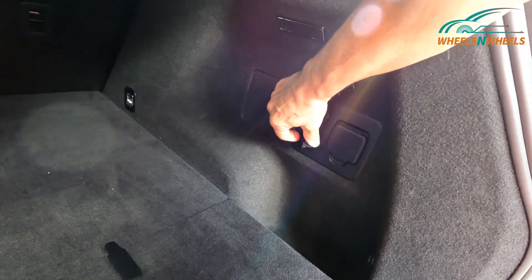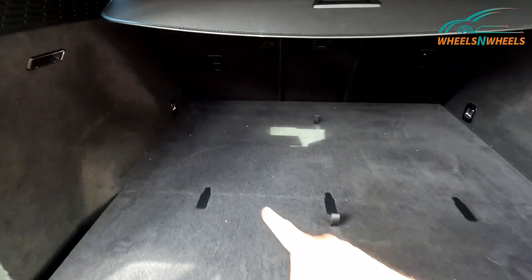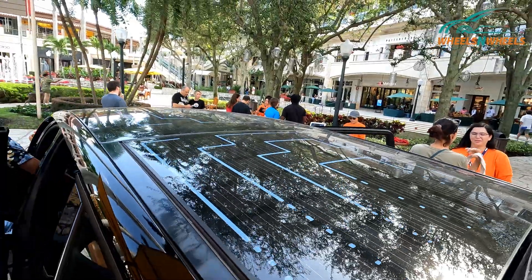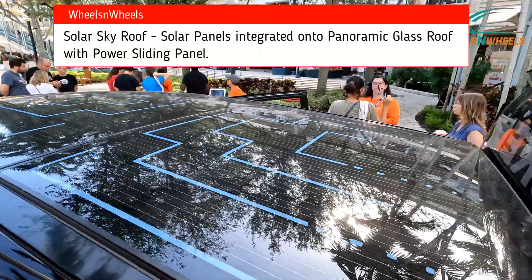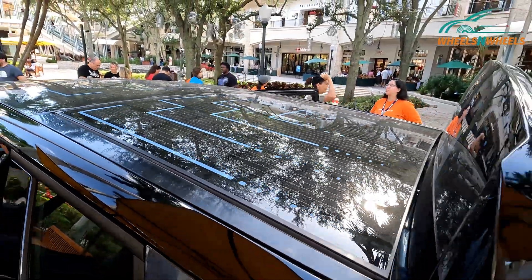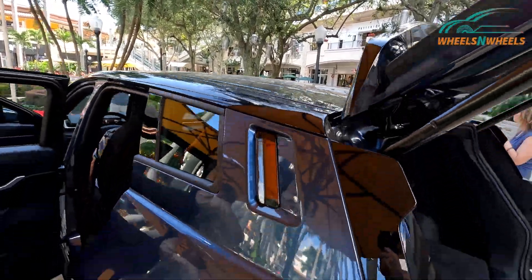There's a USB port, a cigarette lighter, and another port back here, along with tie-down hooks. This car is equipped with a solar sky roof, so you get additional charge on your battery — about 2 to 3 miles per day, roughly 1,500 to 2,000 miles per year of solar charging. It depends on where you live, but you can pick up some extra miles.